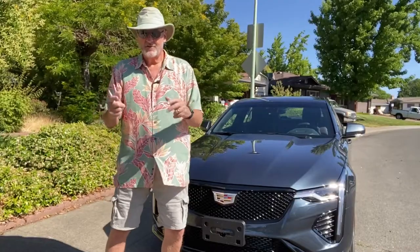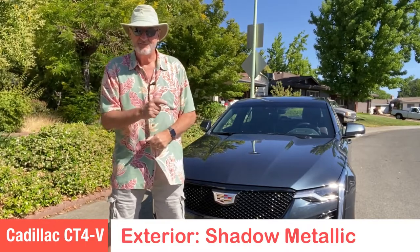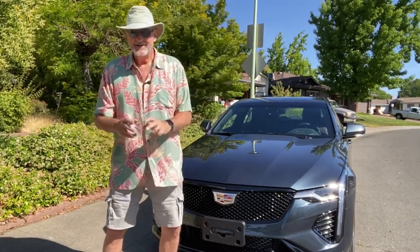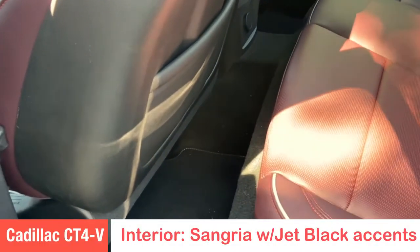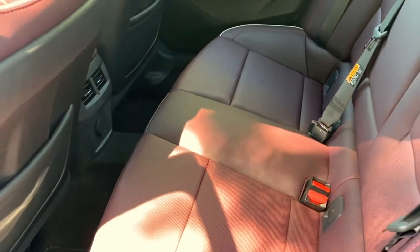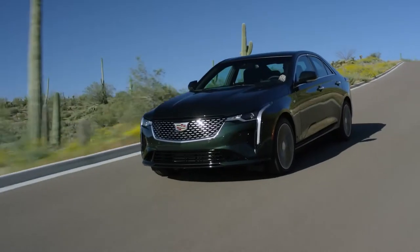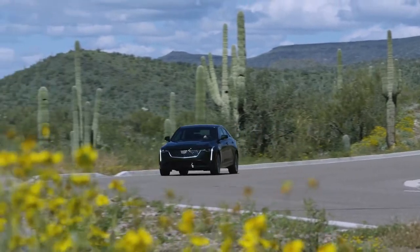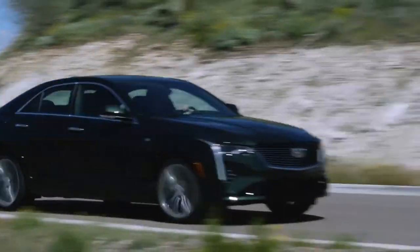The color for this 2021 Cadillac CT4 is Shadow Metallic, with a Sangria and jet black accent interior. It comes in a beautiful package with a wonderful mesh grille and LED lights that curve up — always-on daytime running lights so you can see it coming down the road.